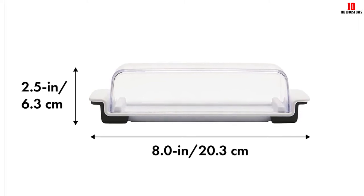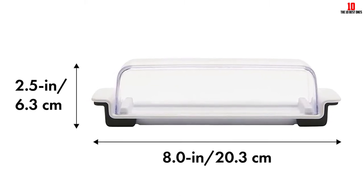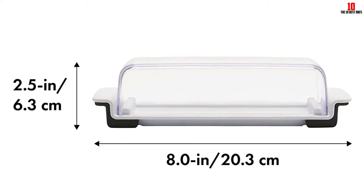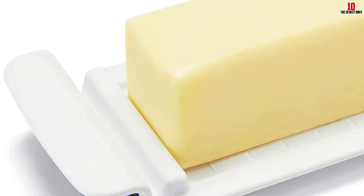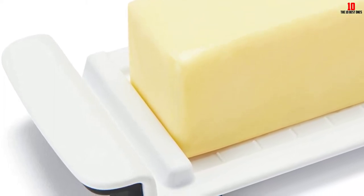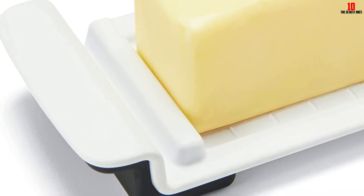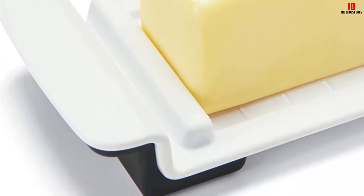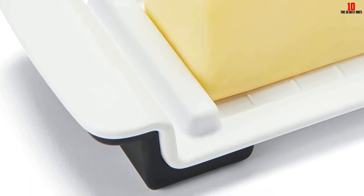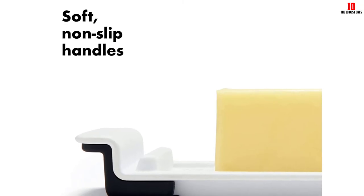If you don't object to plastic, you'll appreciate the unbreakable nature of this container. Inside you get measurement markings for both Eastern-style and Western-style sticks. Ergonomic handles make it easy to shift the dish around on the table or countertop. Safe for use in the dishwasher, although not recommended for microwaving. OXO delivers another home run with this cost-effective and efficient butter dish. As an added kicker, this company donates one percent of its profits to environmental causes.